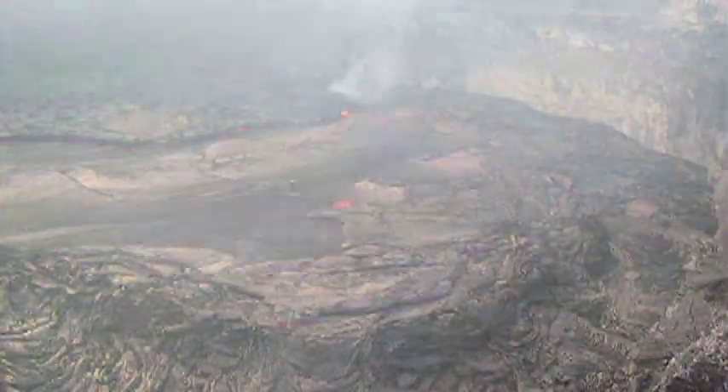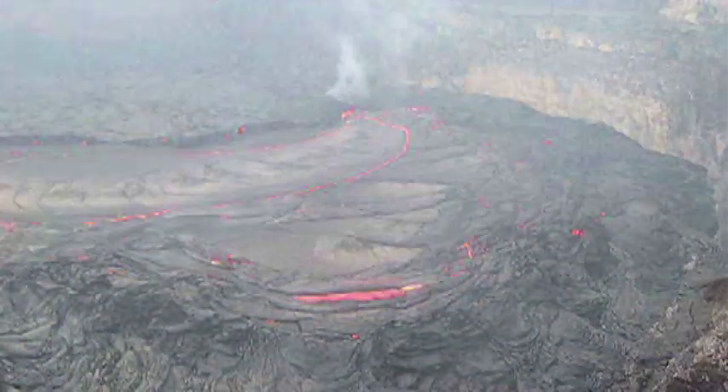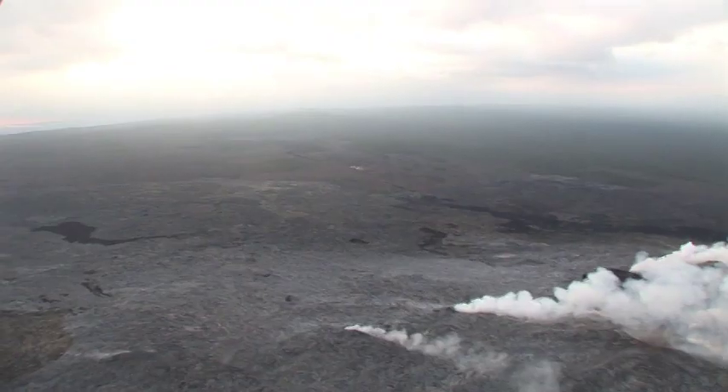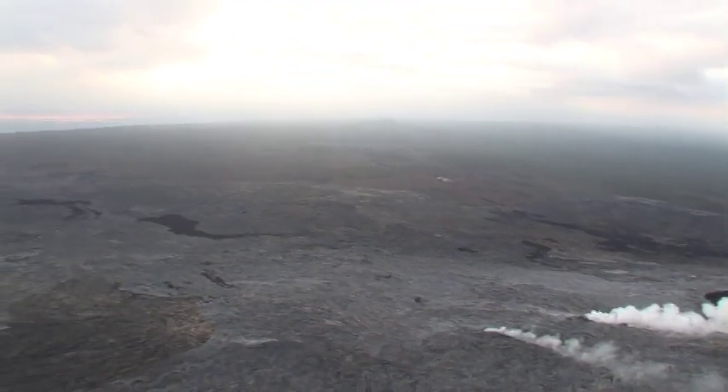In Hawaii, lava typically erupts at the surface high on the slopes of Mauna Loa or Kilauea, often along rift zones. These active vent areas are complex, hot, gaseous, and constantly evolving. Under the influence of gravity, lava flows outward and downhill.